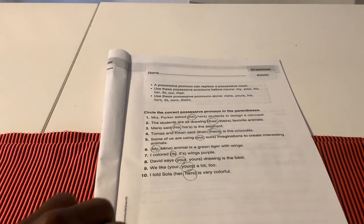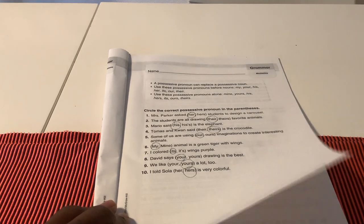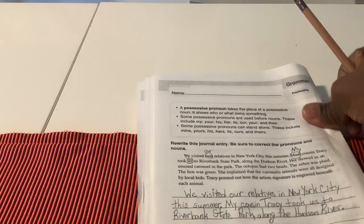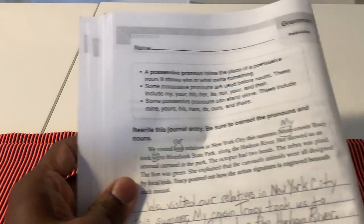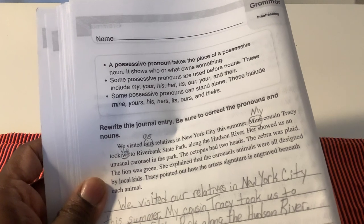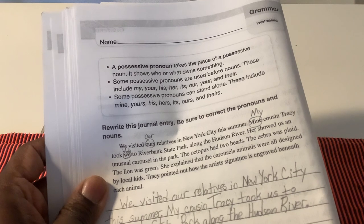Here are your answers for the activity on page 143. Once you've checked all of your answers, let's turn to page 144. A possessive pronoun takes the place of a possessive noun. It shows who or what owns something.